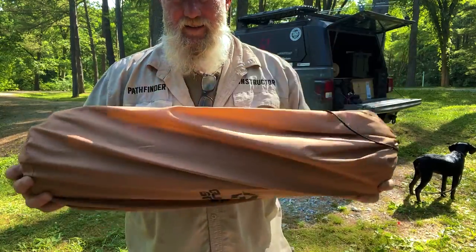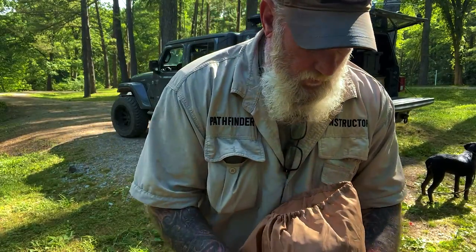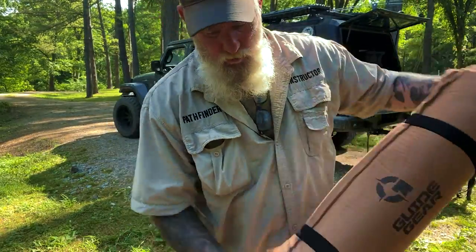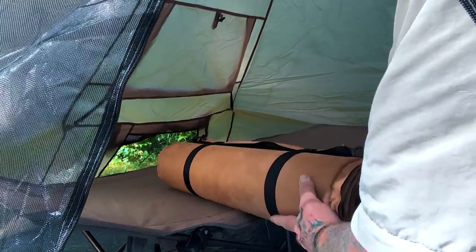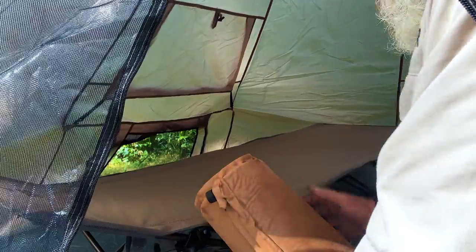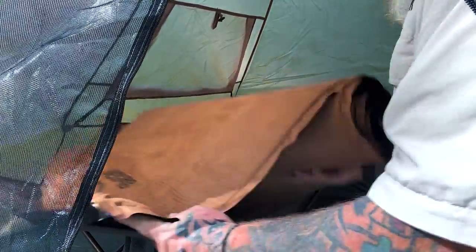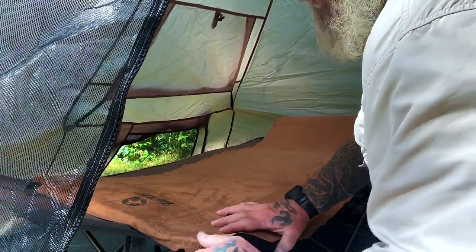The next piece of kit is a Guide Gear air mattress. It's a folding air mattress but a pretty wide one and it's pretty heavy-duty. We just unroll it, open the valves, lay it on the cot, and let it blow up. It's got a good rubberized surface on the bottom and a softer surface on the top. Open up the valves, let it self-inflate — you can hear it going.